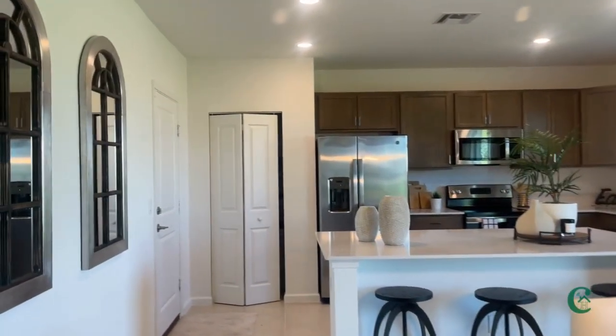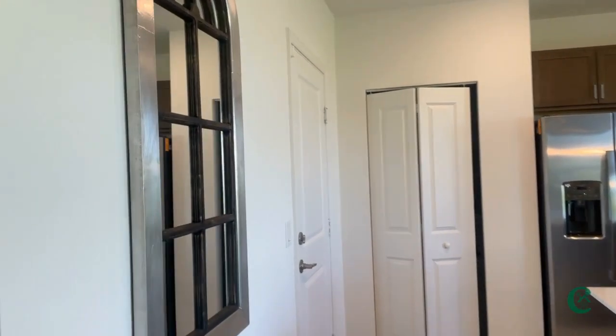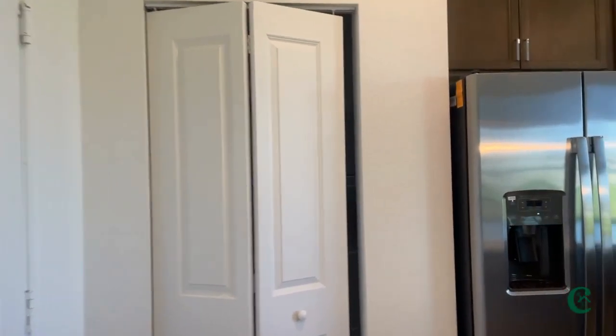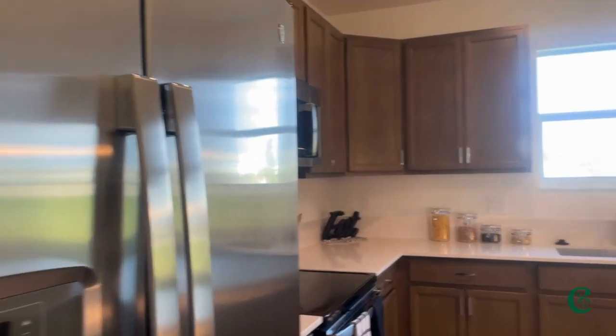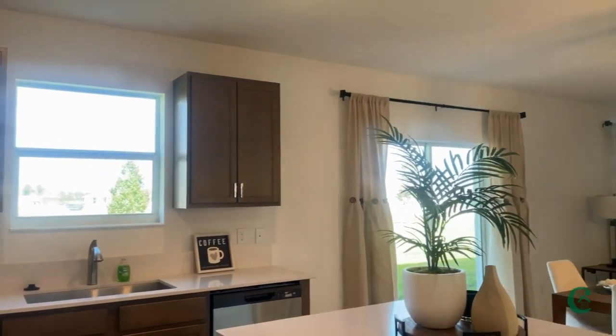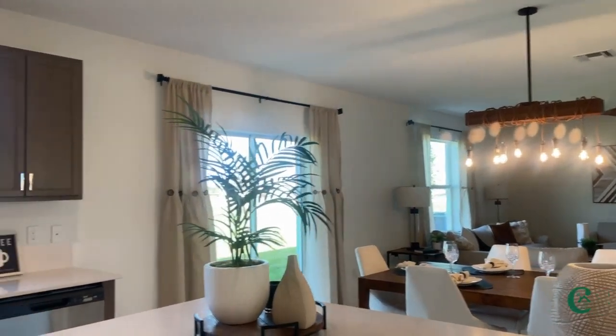This is my favorite — a spacious, wide open kitchen. And we're also going to have a really nice view around the kitchen area.